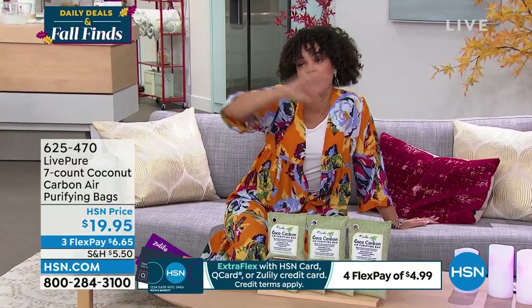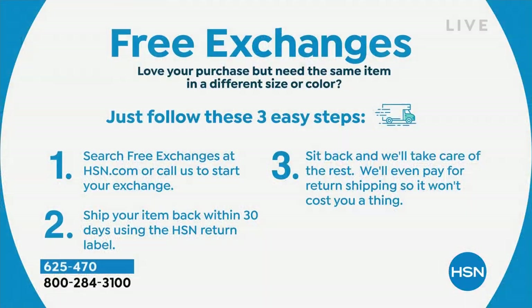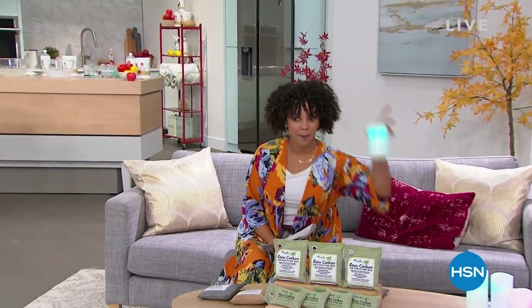By the way, if you pick up the wrong color in anything — whether fashion or the Live Pure bags — we have free exchanges. With the shop with peace of mind guarantee, if you pick up the wrong size or color, we cover shipping both ways: you shipping us back the item and us shipping you the new one. Shop with peace of mind. If you're just joining us, my name is Nicole Hickel and you're watching Daily Deals and Fall Finds. We have a lot more great things in store — going to take a really quick break and come back.